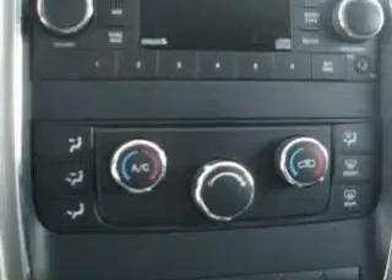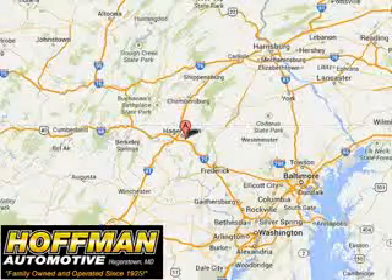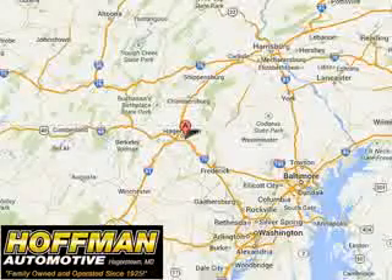See us at Hoffman Automotive today. Please contact Ms. Allen at 301-733-5000 extension 1044 with any questions or to schedule an appointment. We look forward to earning your business.